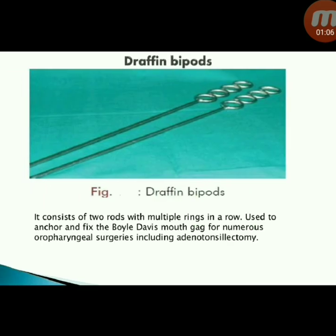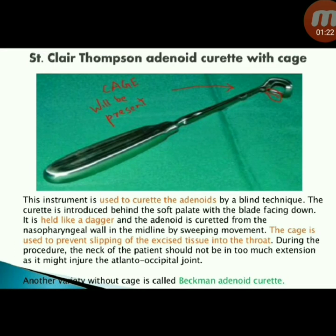Next instrument: Drafin bipods — consists of two rods with multiple rings in a row, used to anchor and fix the Boyle-Davis mouth gag for numerous oropharyngeal surgeries including adenotonsillectomy.